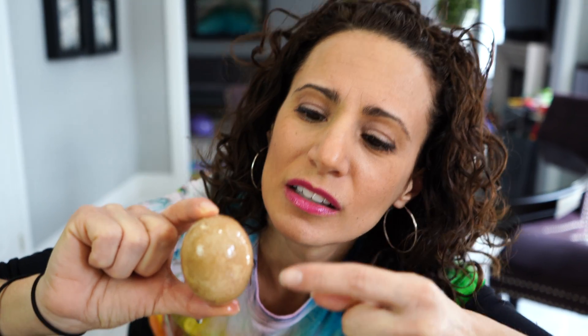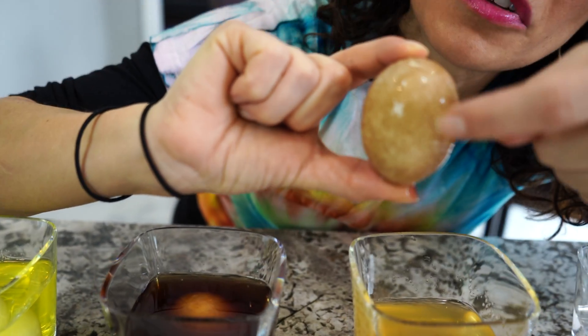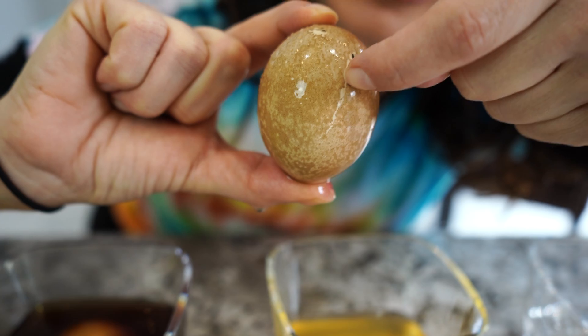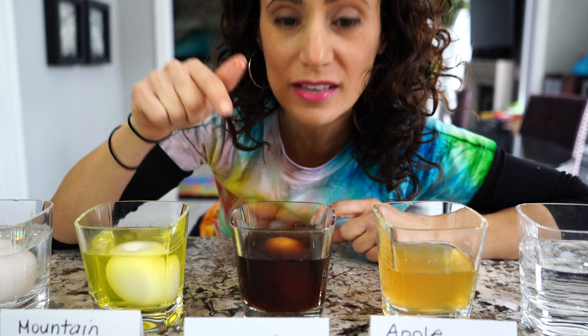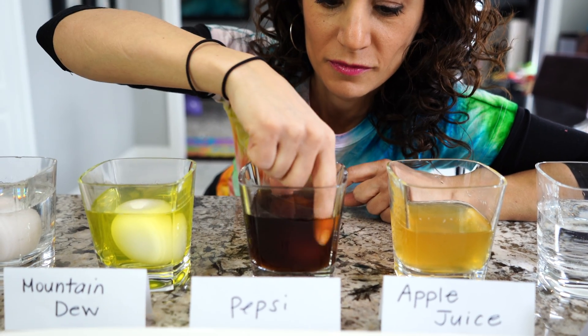Next is apple juice — you're not going to believe this! Look at the color — the egg was white to start, now look at that! It must have a lot of acid, so there were probably a lot of cracks and the color stained it. I'll scrape it for you to see what happens. Oh my goodness, it sticks to your teeth if you don't brush them!